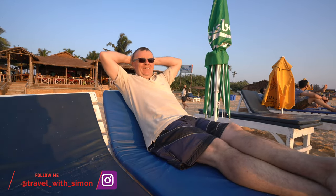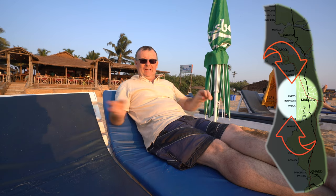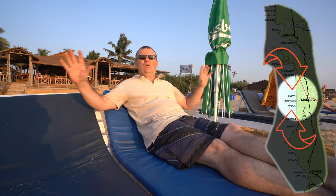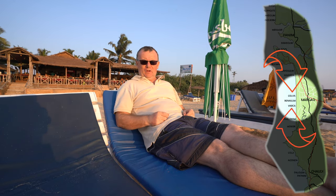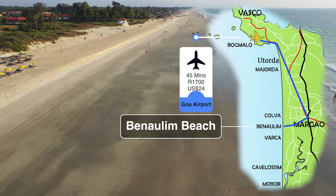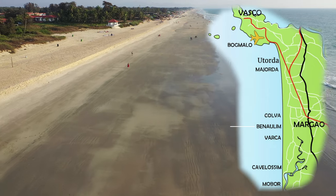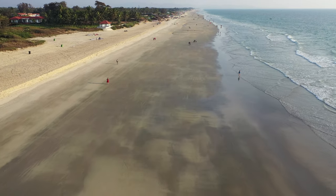This is the way to relax. Between Colva Beach and Varka Beach is this quiet, long, beautiful stretch of beach — Benaulim Beach. It is a good beach for swimming because there are no rocks, it's quite open, you can't swim out too far, but it is quite shallow for a bit and it's quite quiet.